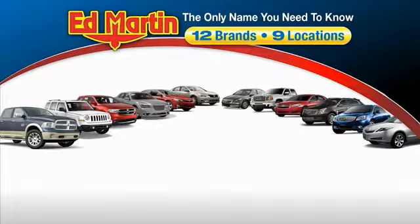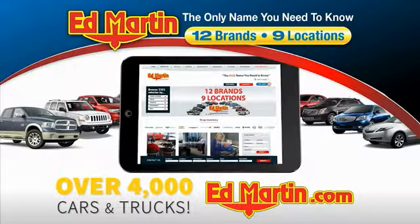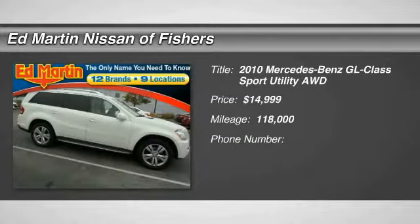Thank you for clicking our video. You can also shop over 4,000 more cars and trucks online at edmartin.com. Come test drive the 2010 GL Class.